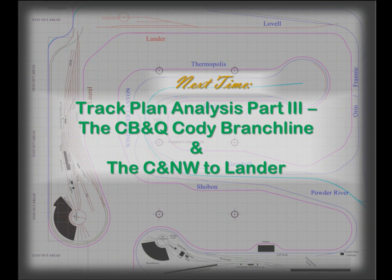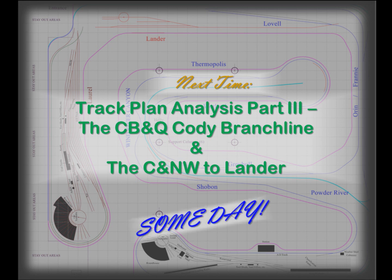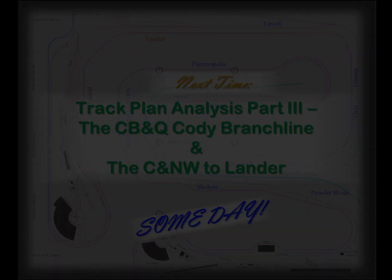And so we come to the end of part two. In part three, we'll look at the layout's branch lines: from Chauvin to Lander on the CNW, and Franny to Powell and Cody on the Burlington. Thanks for watching.